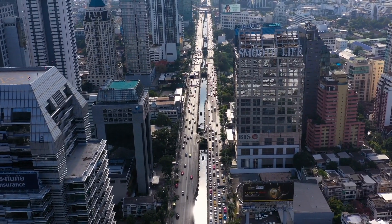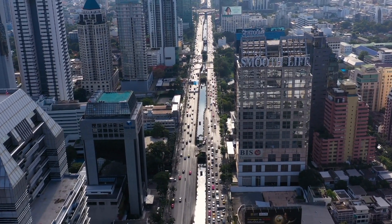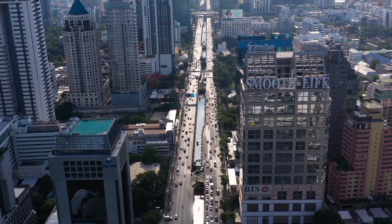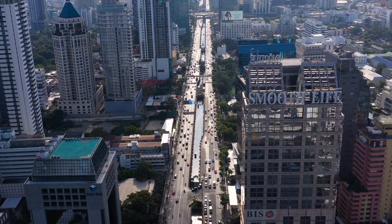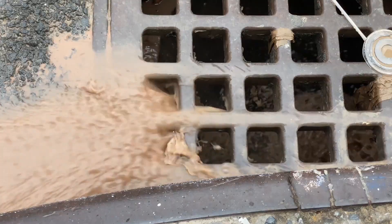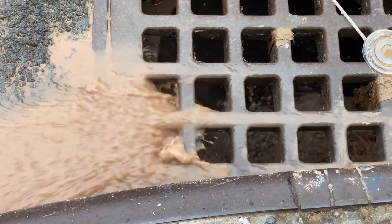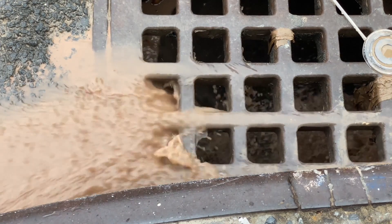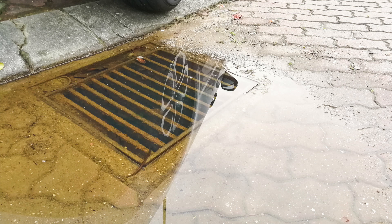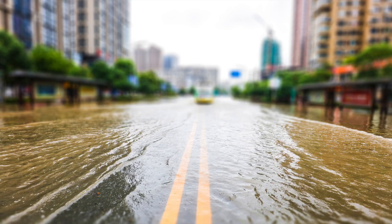A large number of buildings, streets, and surfaces can prevent water from being absorbed directly into the ground. When a lot of water falls in a short amount of time and can't be absorbed, it can cause something called runoff. The runoff usually goes into storm drains, but when there's a lot of rain, the drains can become blocked or full, which can cause flooding of nearby areas when the runoff has nowhere to go.